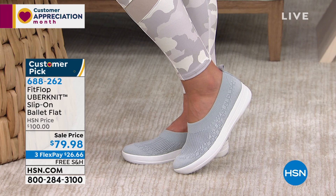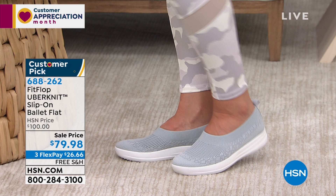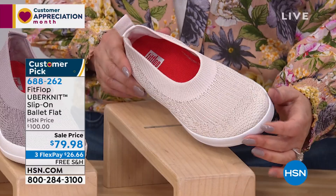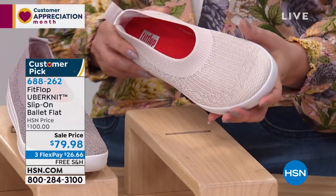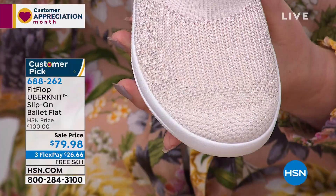You get a little bit of height with this — an inch and a half of that molded flat sole. Sizing is from five to 11, whole and half sizes. Another thing I love about shopping here at HSN is when you're a size 11 and you go to the store and they have nothing for you — here you're able to get your favorite color. This is the stone — a great neutral with a little bit of sparkle woven into the thread. I really love this. Think about a nude pump — this is kind of like the FitFlop version of that.